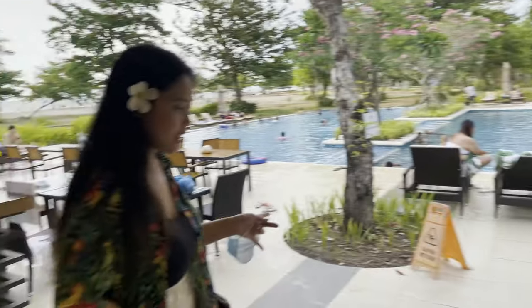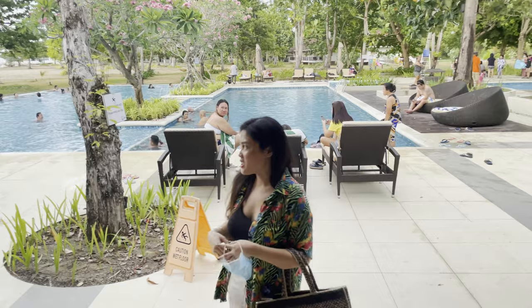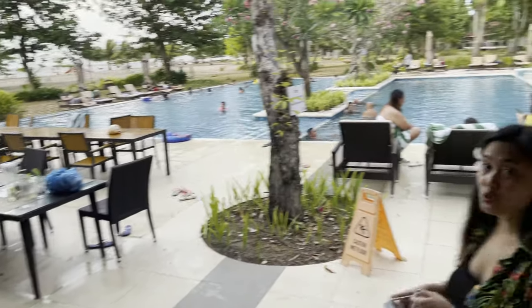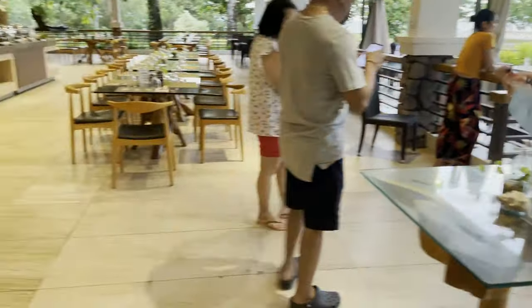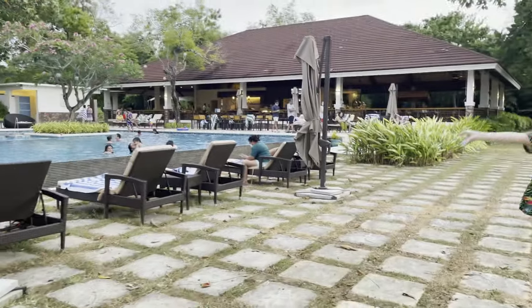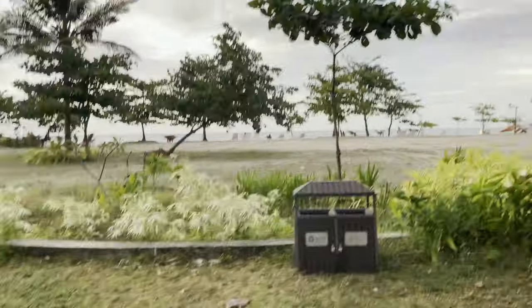Diba guys? And then this part is their screening. We'll try tomorrow morning. Now, we'll go to the part where the beach is. Okay guys, so from their swimming pool here on the right, let's go to the left where we can see their beach. So, let's go! Here we go!